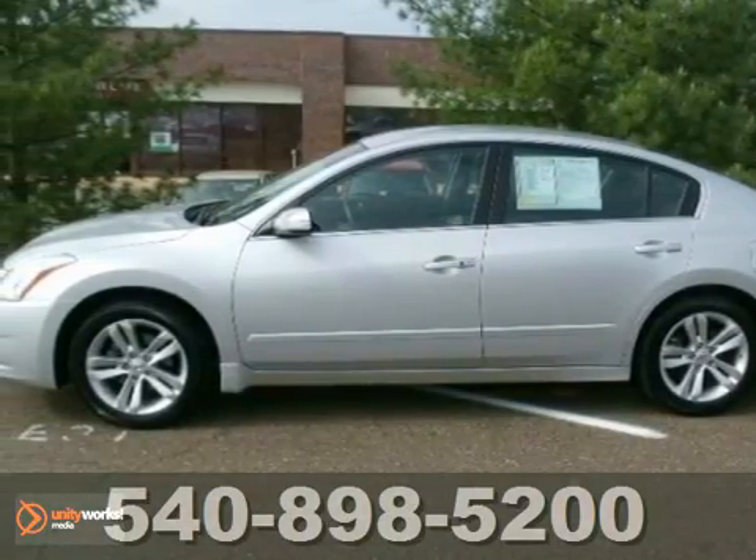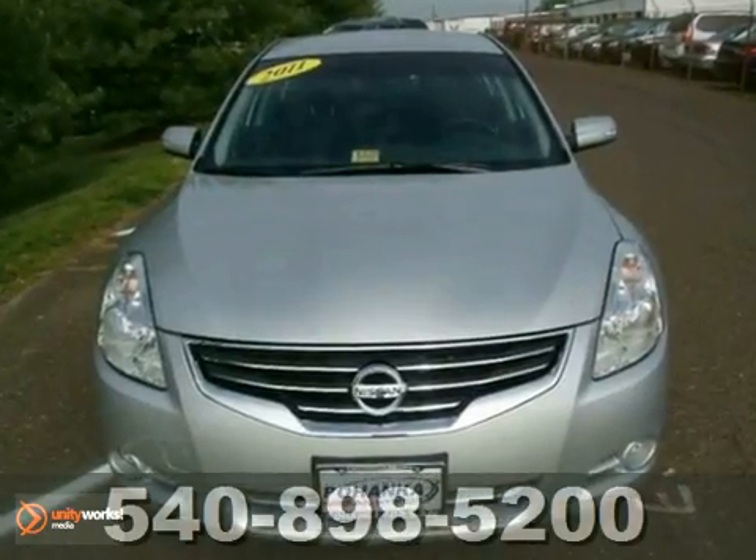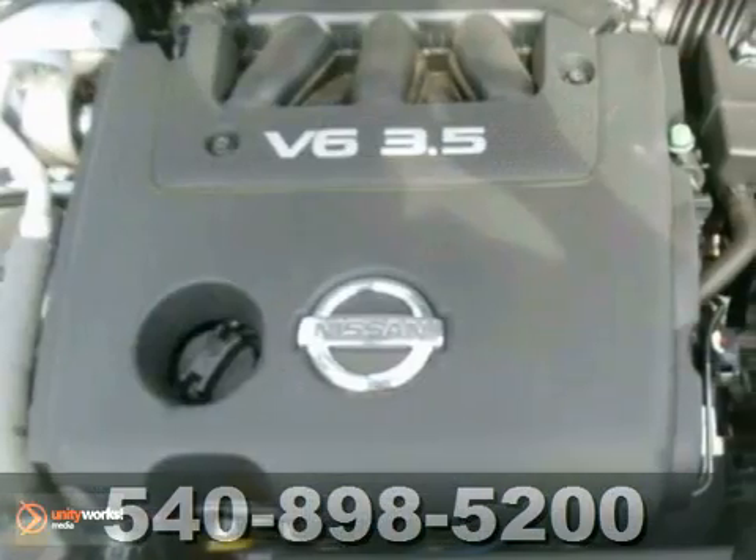Check out this 2011 Nissan Altima SR. This certified vehicle has a Carfax buyback guarantee and a clean, accident-free title.